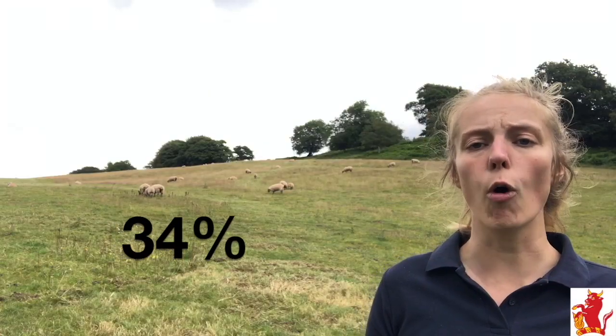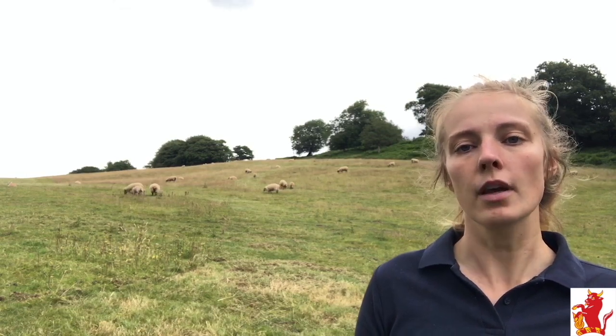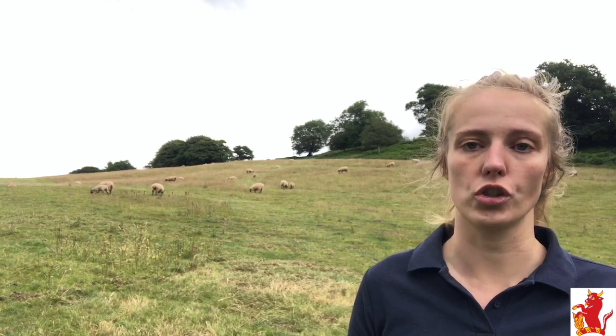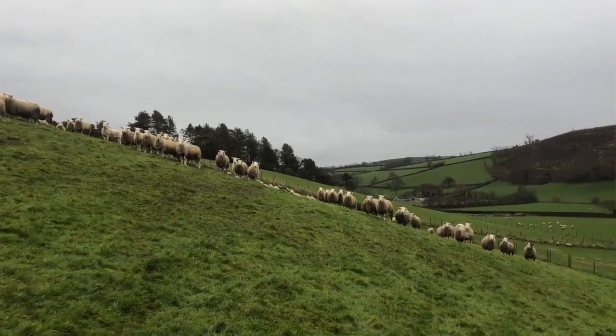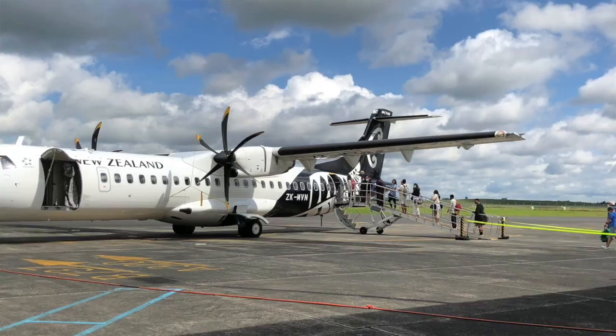Already, 34% of UK farms can't use at least two types of wormers. If this continues, there will be no wormers that work and little options to turn to. So how do we stop this happening? I wanted to see if this was happening in other parts of the world and what they were doing about it.